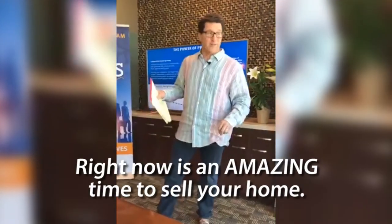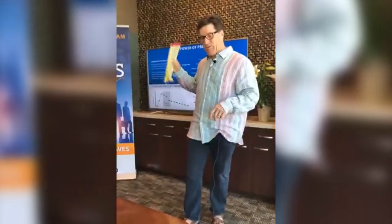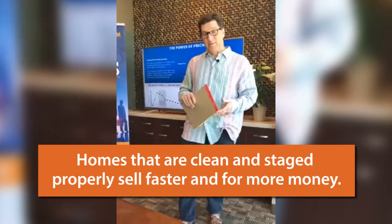If you're thinking about selling your home, right now is an amazing time. But the market is kind of like a beauty contest and a price war. It's a beauty contest because your home must show at its best — you must have great curb appeal. Put some spring flowers out front for a good first impression, clean it, declutter it, stage it. Homes that are staged properly take better photos, look better online, and you can get more money for them.